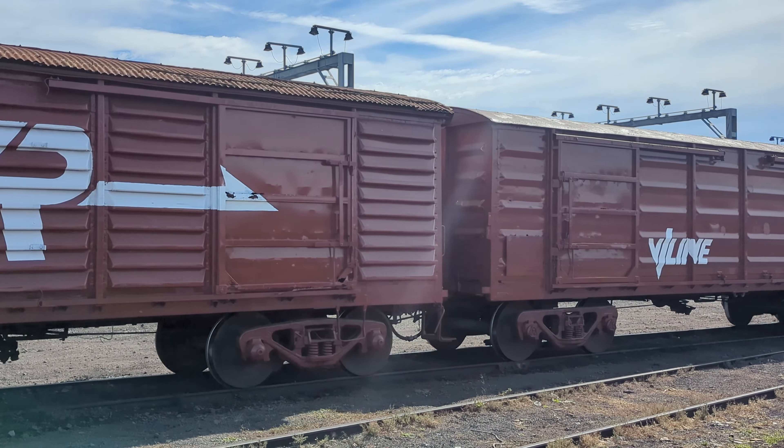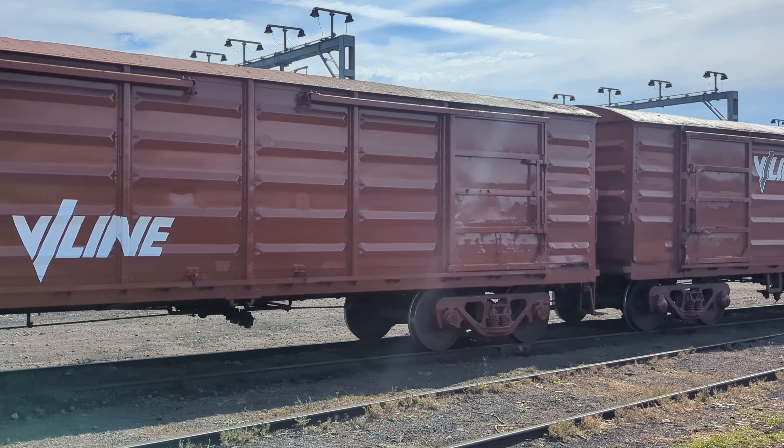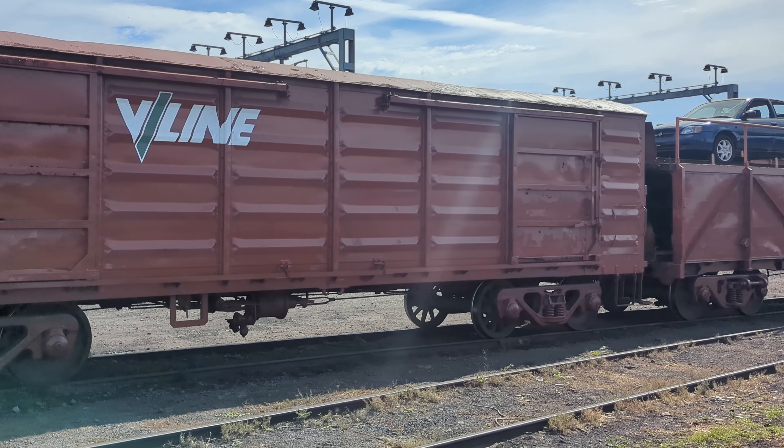The wagons shown in the video here are preserved by Steam Rail Victoria and are a great example of history in action. You'll even notice the wagons, either KW or KF, used to transport various car parts.